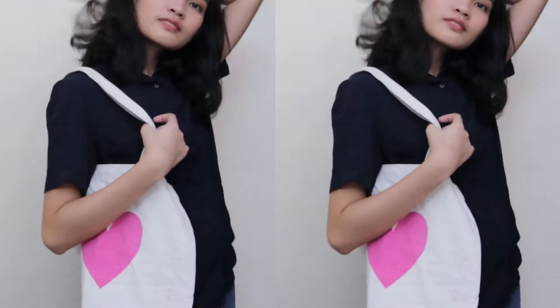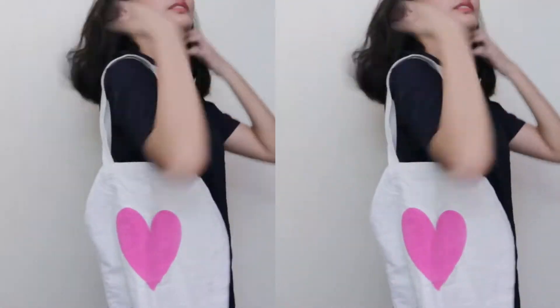The first outfit I'll be featuring is the top I'm currently wearing. This is a basic top from Uniqlo and I just paired it with Uniqlo jeans.